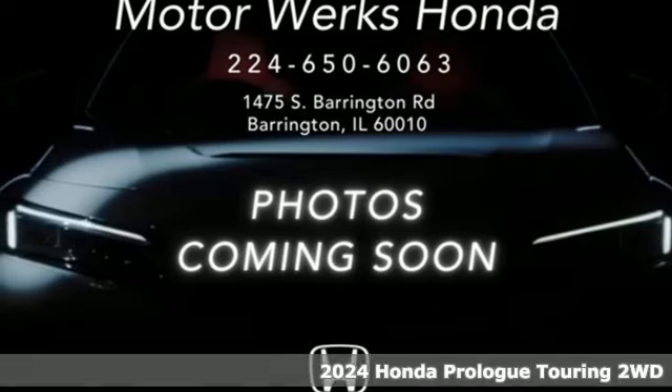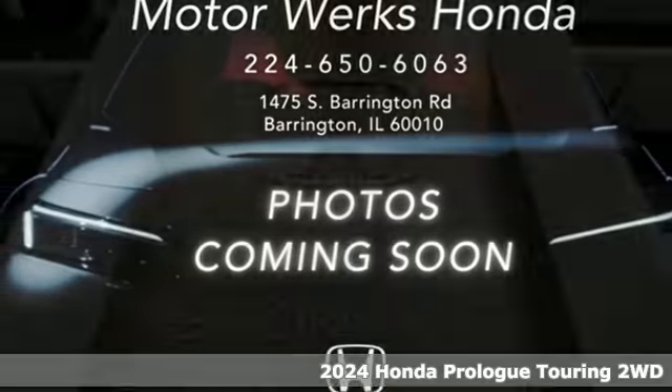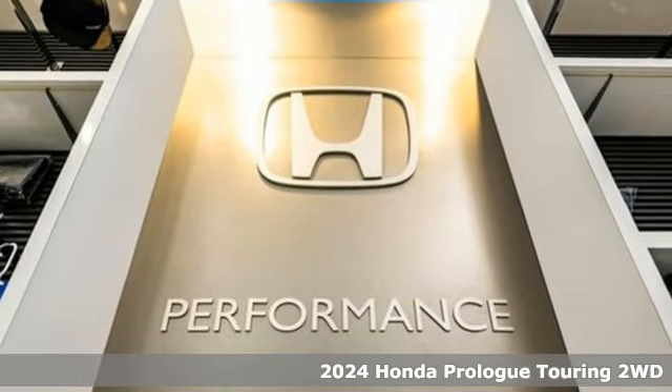It's a new 2024 Honda Prologue. All Honda, all SUV, all electric.